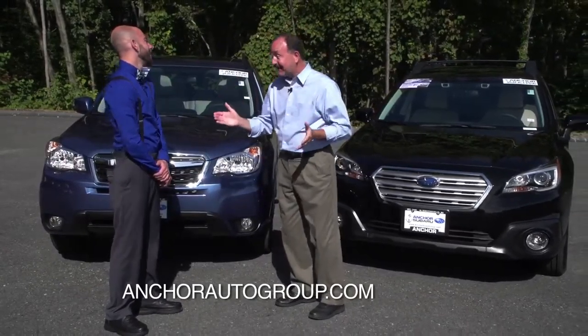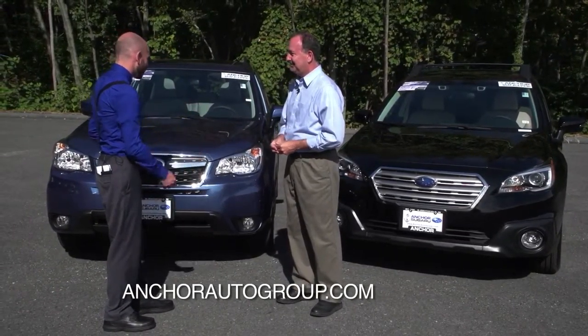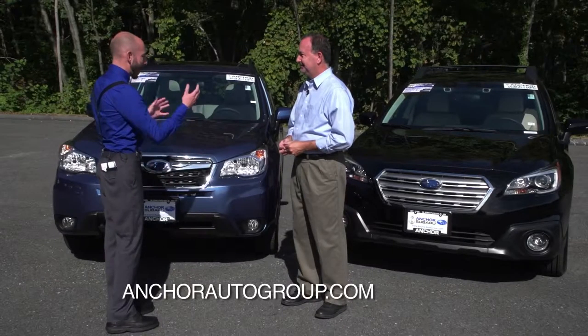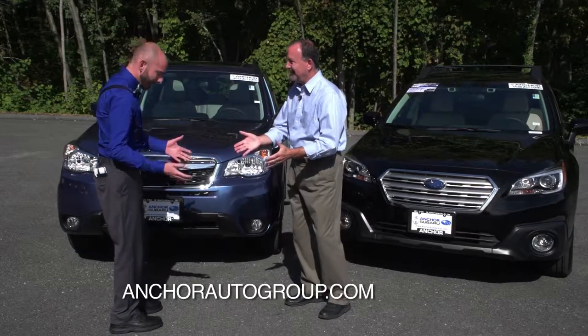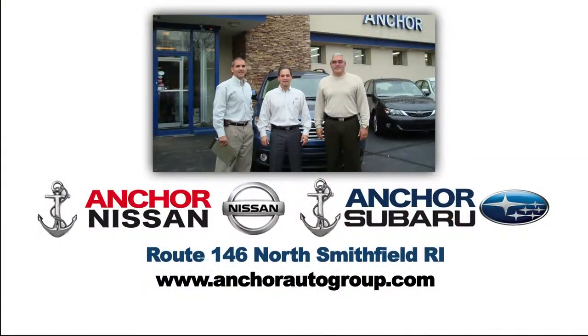That is the age-old question, and I've owned both. There's a reason Subaru still makes both of these despite how similar they are. You can look up reviews all day, but you have to come and try them — it's that last 5% that's all about personal feel. Here at Anchor Subaru, we have the best selection around. We've been doing this for 20 years, we're a family-owned dealership, and we have a lifetime warranty on our vehicles. Come on down.